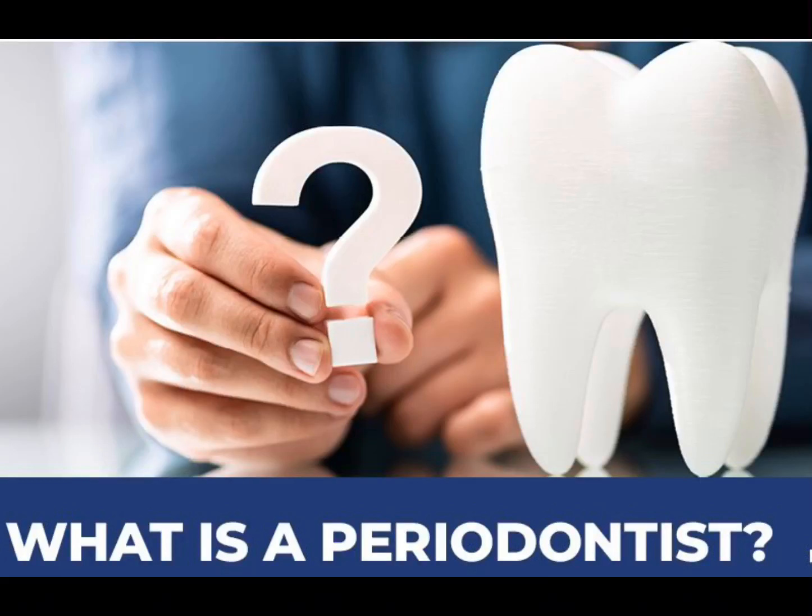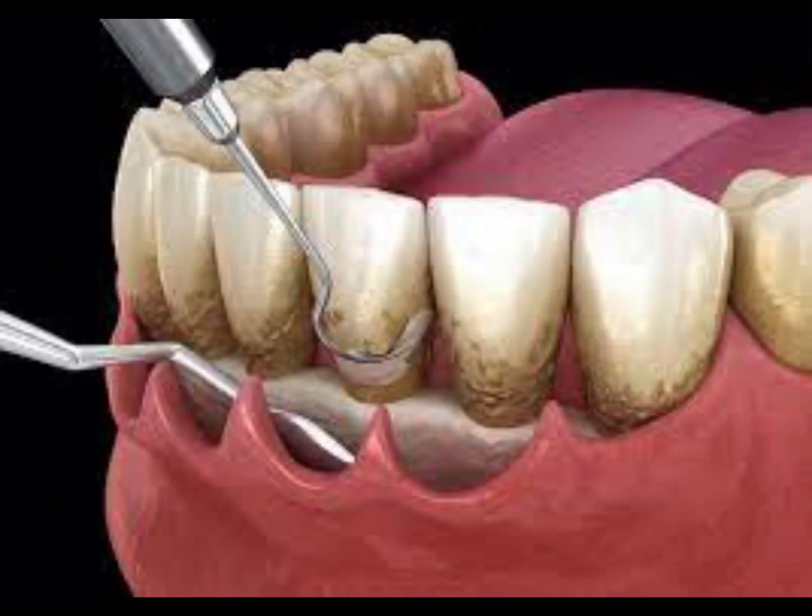Some patients are also asked to consult with a specialist called a periodontist, depending on the severity of bone loss. The periodontist can also perform the SRP. They also try to build up the lost bone by replacing a bone graft close to the tooth's root. This is called gum surgery, or technically, osseous surgery. Not fun.